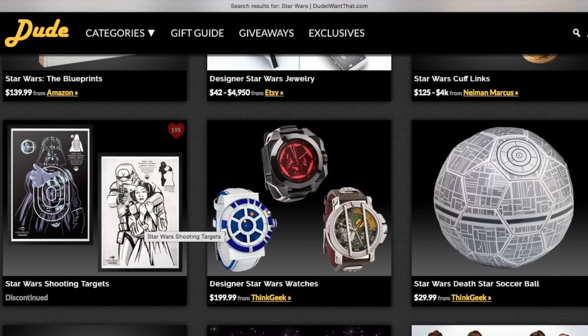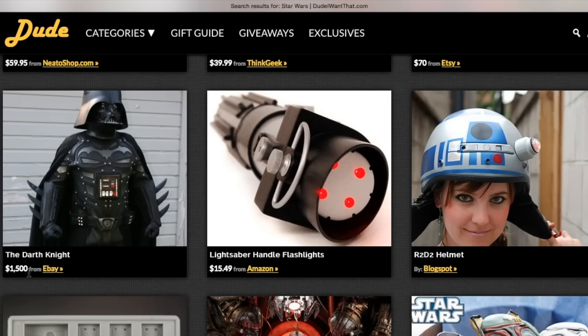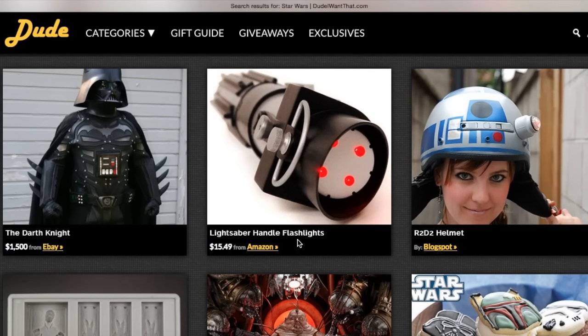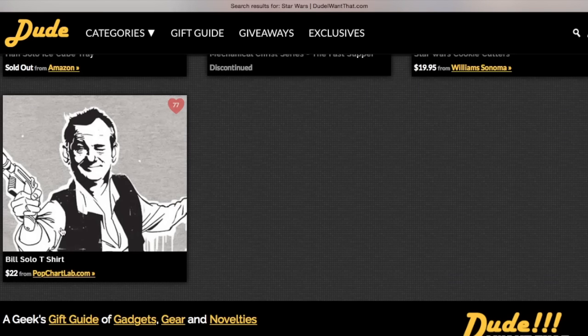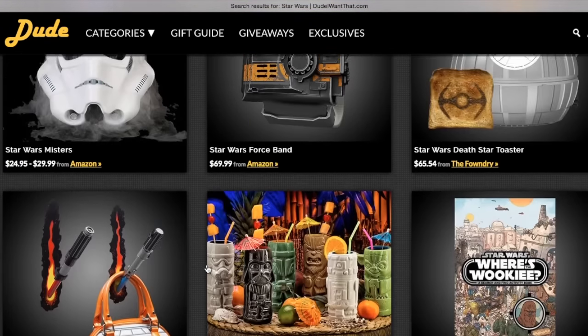They also have shooting targets for anyone who likes shooting, these interesting looking watches, and a Death Star soccer ball for anyone who loves soccer and Star Wars. And if anyone in your family has a dog, you can dress them up — there are onesies, a Darth Knight suit, and an R2-D2 helmet. And if they love Bill Murray, there's a Bill Solo t-shirt. Now let's move on from Dude I Want That to Etsy.